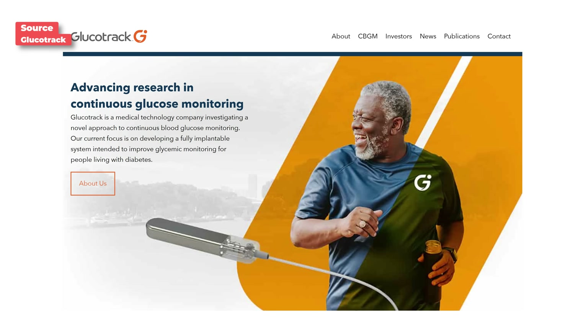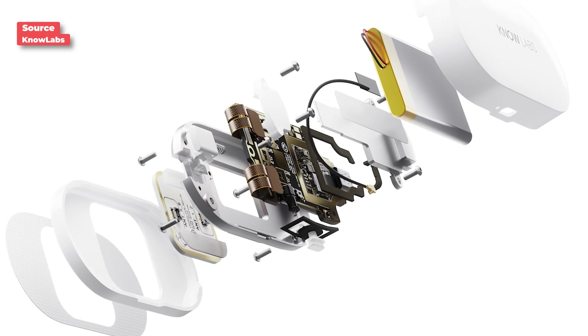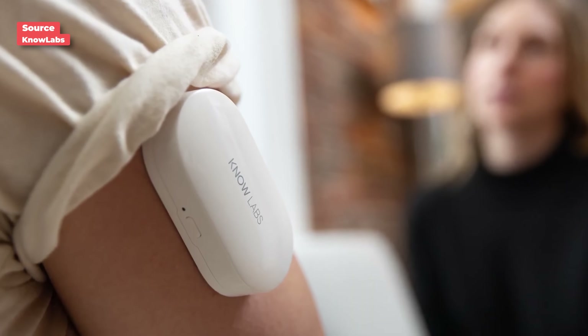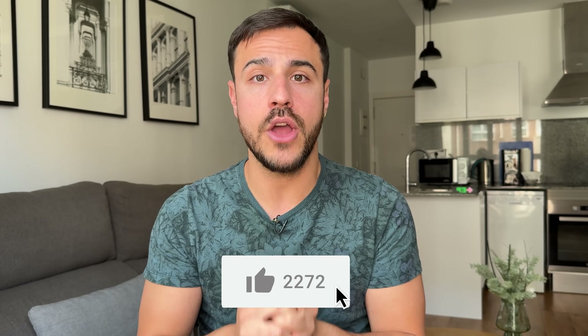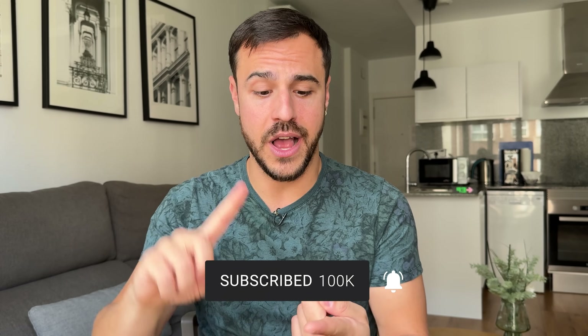There is so much more happening in CGMs I couldn't fully get into today — like Glucotrack, which creates a continuous blood glucose monitor that gets implanted and tests the blood, and non-invasive technologies like NoLabs, which uses lasers on your skin to read glucose without ever piercing it. If you want a video on the future trajectory of continuous glucose monitors, let me know with a like. Make sure you subscribe, give it a like, and check out my videos on next-generation pumps and tubeless pumps in the show notes. Thanks for watching!